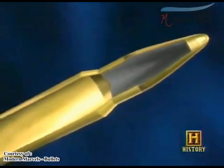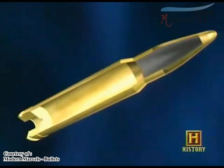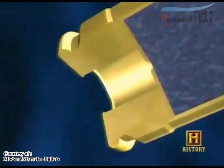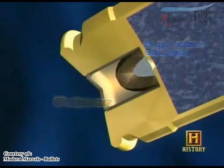The bullet is gripped at its base by a brass casing, which also holds the propellant and the primer. The propellant inside the casing is smokeless powder — finely granulated nitrocellulose. The copper or steel primer cup at the base of the casing holds an explosive which is pressure sensitive.